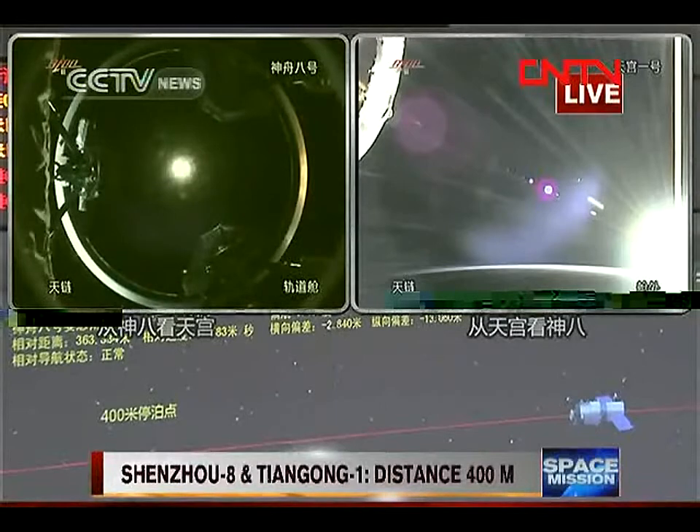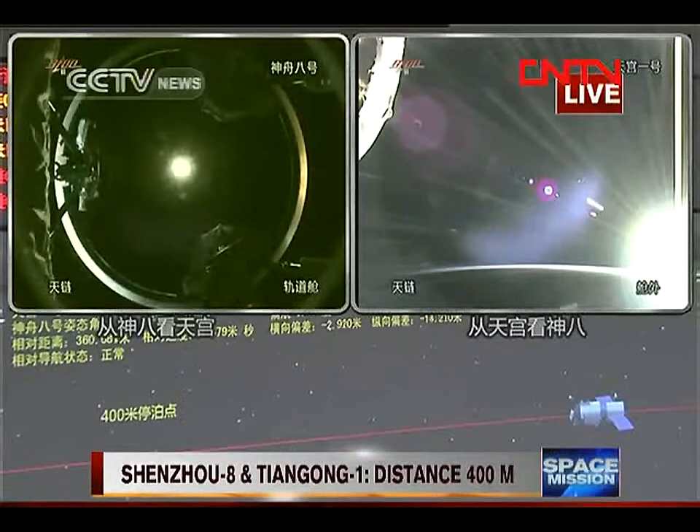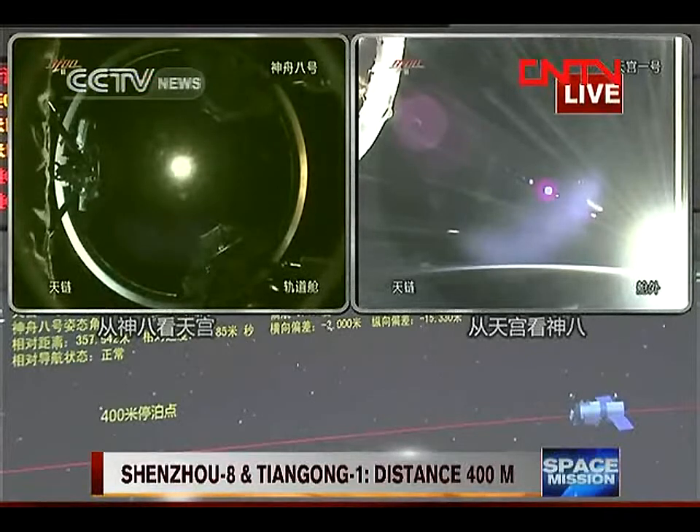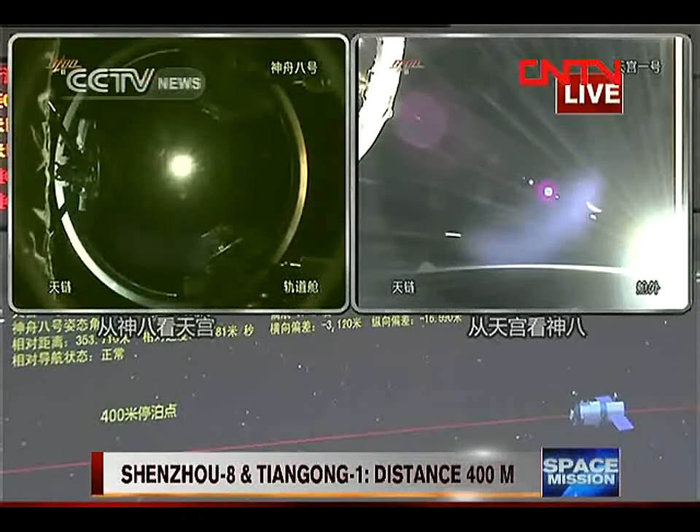The video from Tianlian-1 is transmitted by Tianlian. Because the two vehicles are in the amber area, we use light to guide the two vehicles during docking.